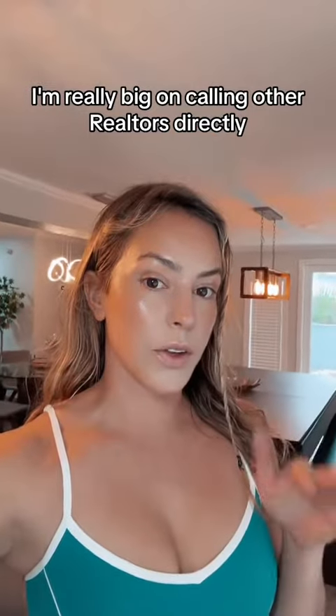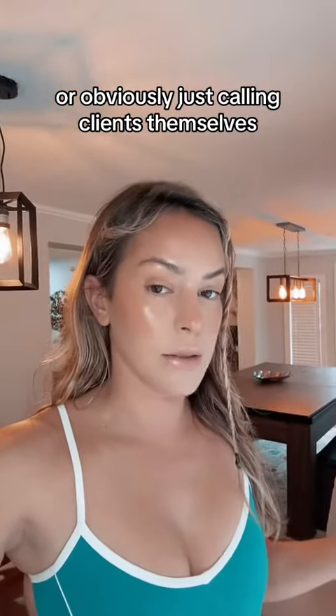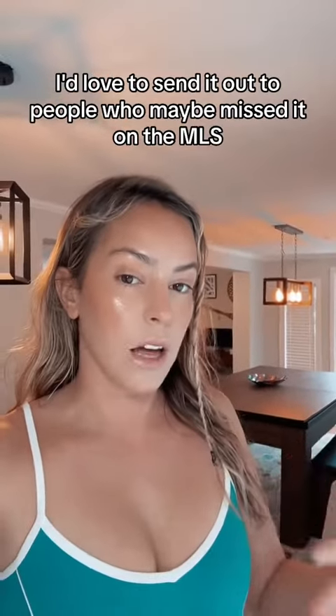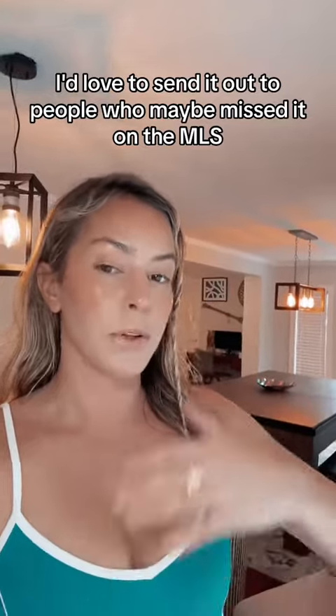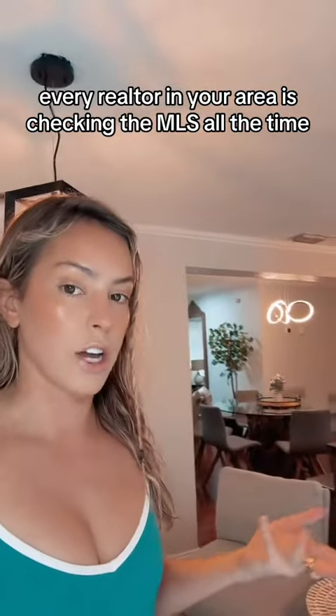I am really big on calling other realtors directly who I know have clients looking in that area, or obviously just calling clients themselves. With listings, I'd love to send it out to people who maybe missed it on the MLS, because you can't assume that every realtor in your area is checking the MLS all the time.